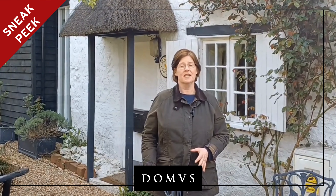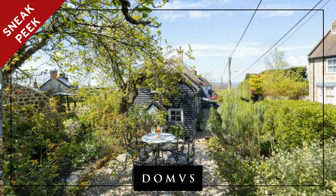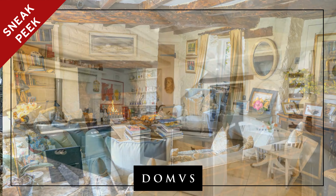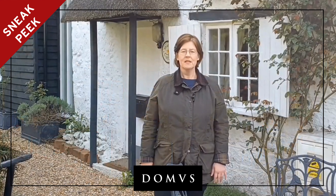This is a gorgeous Thatch Cottage. Thatch was done in 2018, all ready to go, and it's got a pretty garden. It's chock full of history and a nice open fire, two double bedrooms, a really sociable kitchen dining area, and a beautiful sitting room with a log fire. All surrounded by pretty cottage gardens.